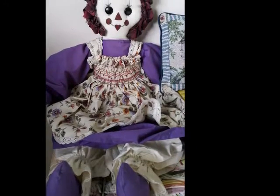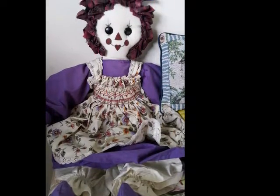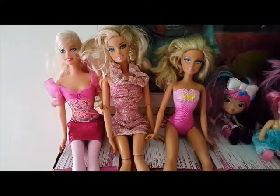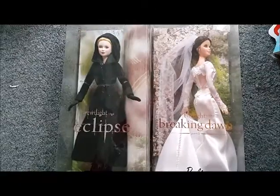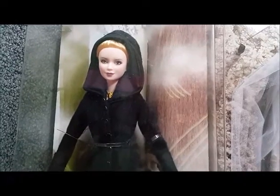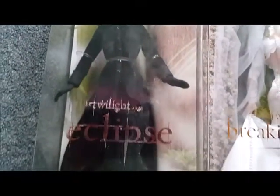I didn't realize as I was going through my things how many cloth dolls I had, so I'll show you those as I go along. These are just some of the Barbies that came out — some of them I'm not even really sure what they are. These are Twilight dolls; I have all the Twilight dolls but they were kind of mixed up as they were packed, so they'll be quite randomly scattered throughout this video, but they are all there.